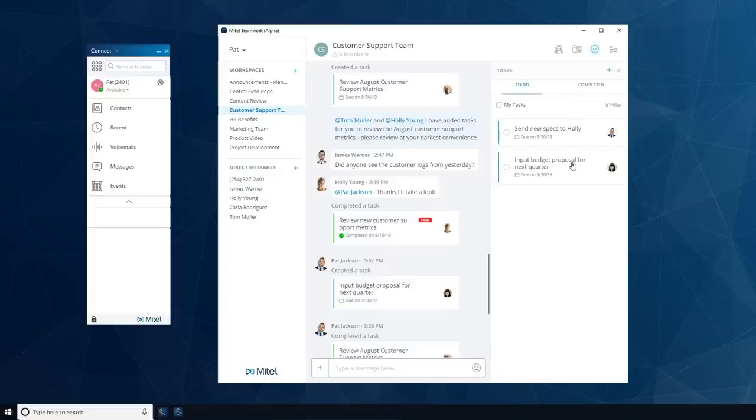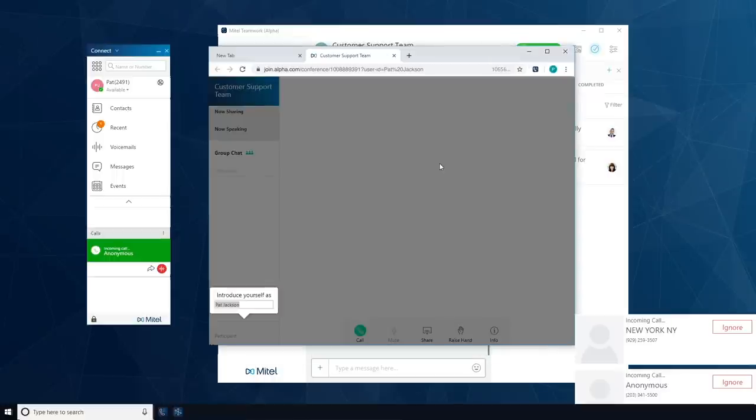Within workspaces, members work together by sharing messages and files, assigning tasks, and starting ad hoc conference calls with the click of a button.